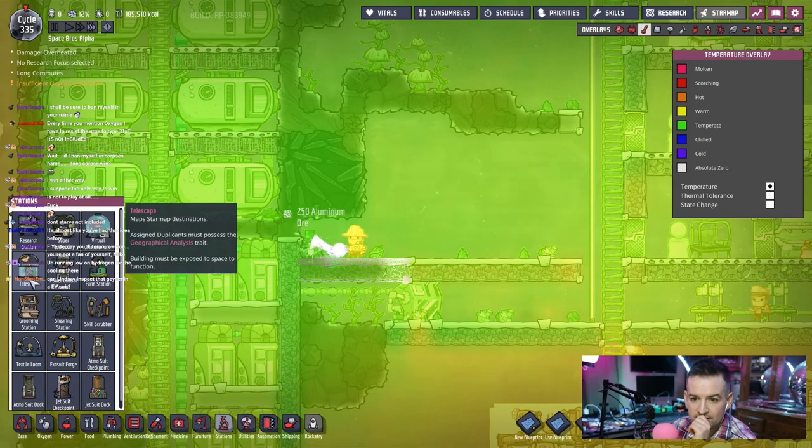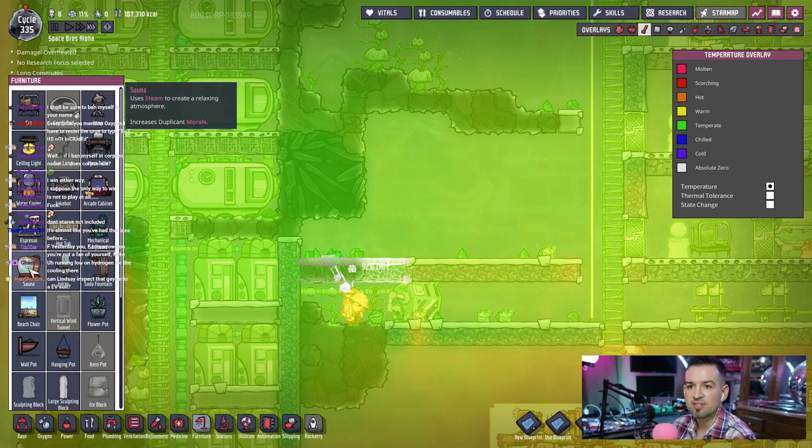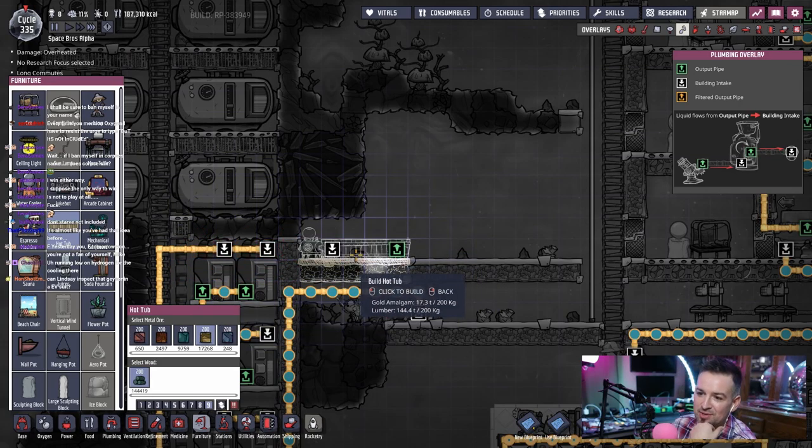Let me see stations — the grooming, that's for pets and such. It's under furniture. We have a sauna: use steam to create a relaxing atmosphere. Ceiling light, water cooler, jukebox, arcade cabinet, hot tub. Requires pipes to and from the tub, power to run the jets. Water must be a comfortable temperature and will cool rapidly. Are you telling me that I can cool water using dupes? I think that'd be the first thing that we build. This is such a dumb way of doing this, but this works.